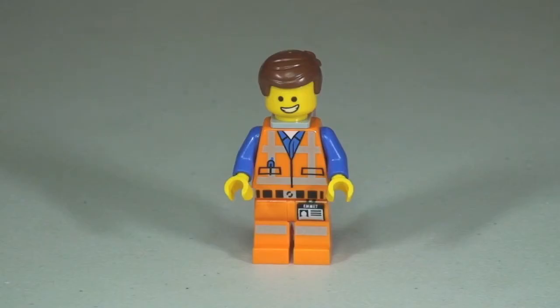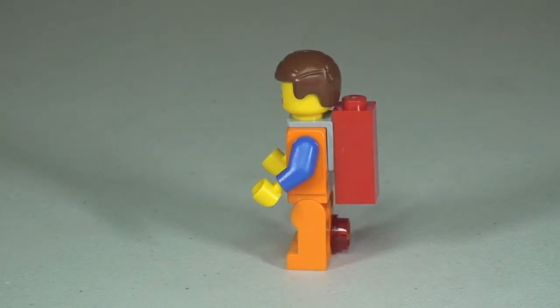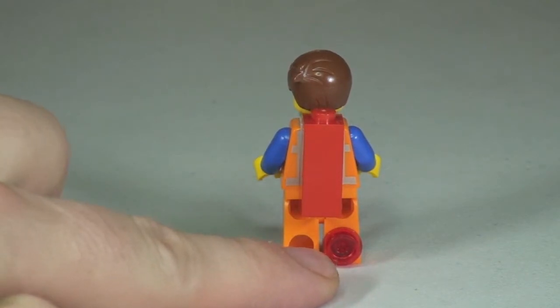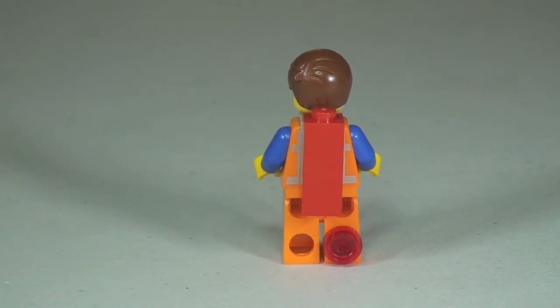Starting off with Emmett, you can see the front torso printing down into the legs. This particular Emmett comes with pretty much all of these sets — he's a very common minifigure. Moving around to the side shot, you can see the Piece of Resistance on his back. Looking at the rear shot, there's a translucent red stud, which represents a tracking device attached to Emmett.